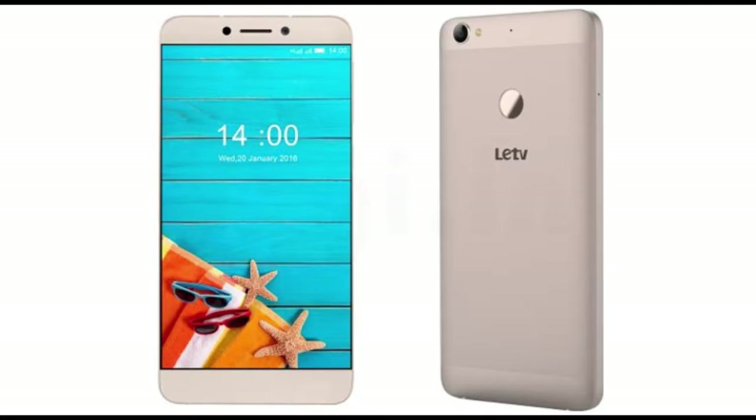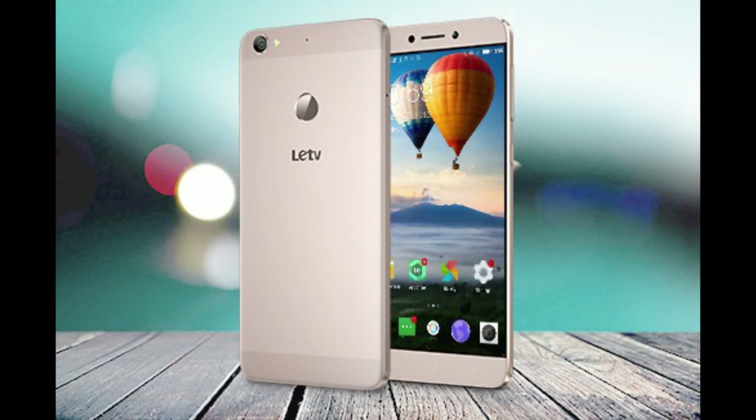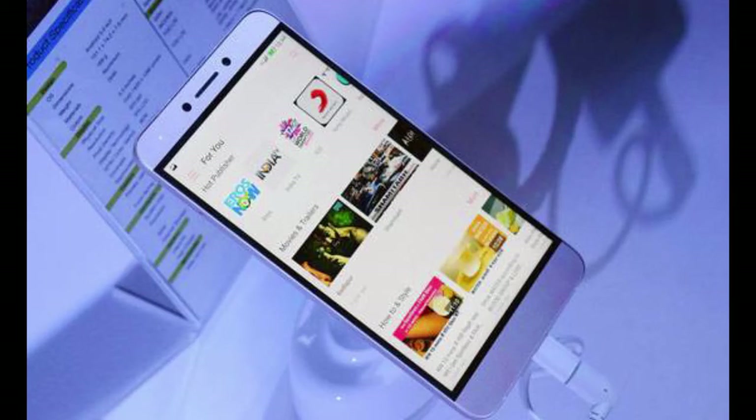Second on the list is LECO 1S ECHO. This device comes with a 1.8GHz Mediatek octa-core processor, along with 32GB ROM and 3GB RAM, and supports a 5.5-inch Full HD display with very thin bezels. For the camera, it supports a 16MP rear and 5MP front camera.